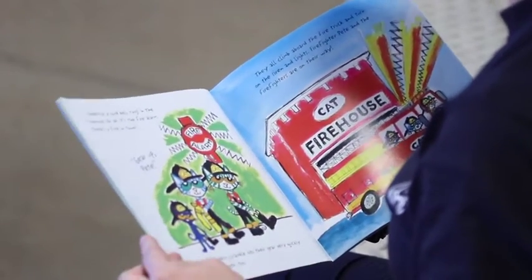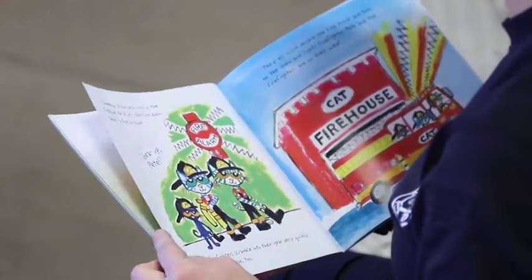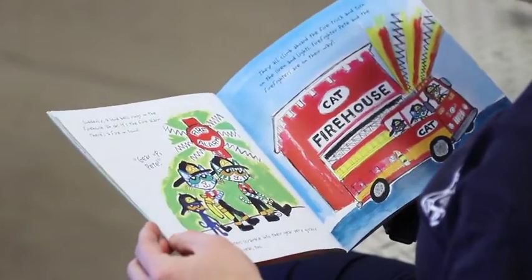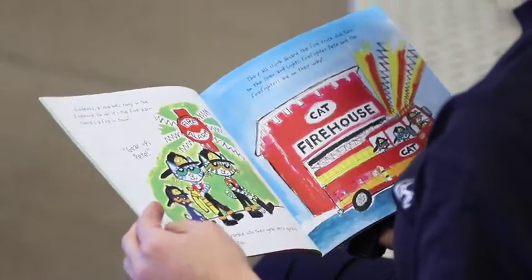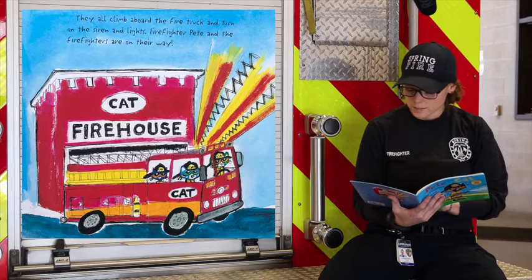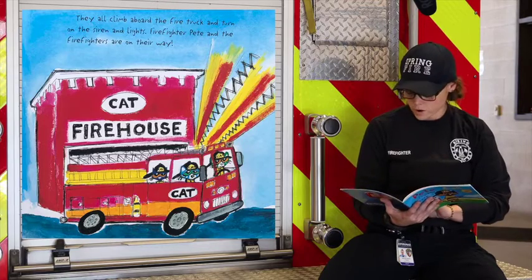Suddenly, a loud bell rings in the firehouse. Uh-oh. It's the fire alarm. There's a fire in town. Gear up, Pete. The firefighters scramble into their gear very quickly. Pete puts on his gear too. They all climb aboard the fire truck and turn on the siren and lights. Firefighter Pete and the firefighters are on their way.